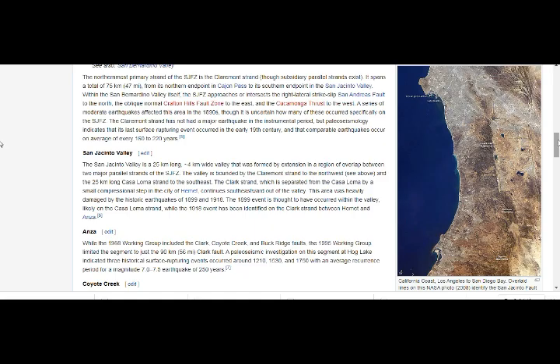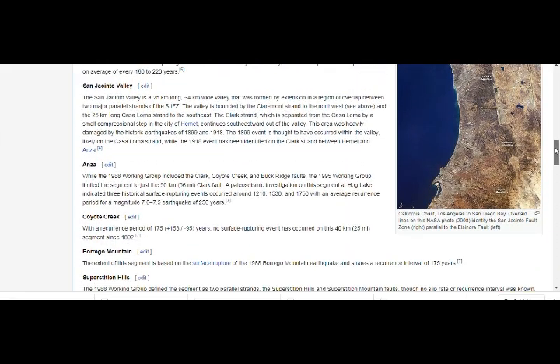That's the San Bernardino Valley. San Jacinto Valley segments here — the valley was formed by extension in the region of overlap between two major parallel strands. The valley is bounded by the Clermont Strand in the northwest and the Casa Loma Strand southeast. The Clark Strand, separated from Casa Loma by a small compression step in the city of Hemet, continues southeastward. This area was heavily damaged by historic earthquakes of 1899 and 1918. Anza is where we had our quakes, and we're still having our quake swarms. On average, the recurrence period for a M7 or M7.5 is overdue by 20 years.